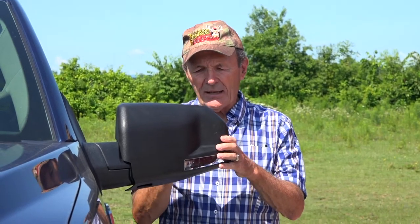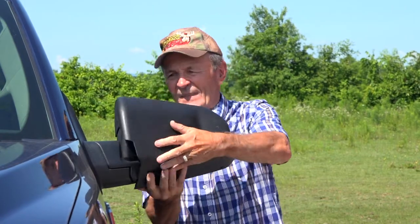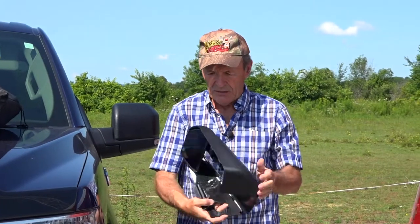The outside mirror is slightly convex and quickly adjustable. It's on there solidly - it's not going to come off. We've used it quite a bit. To take it off, push down on the bottom clip and it lifts off just like that. I guess that's where they got the name - Snap and Zap - because it really is just that easy.